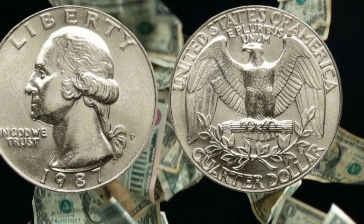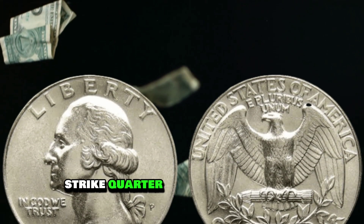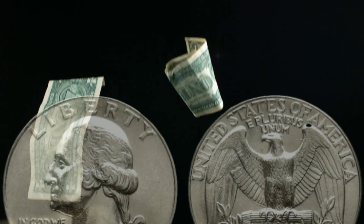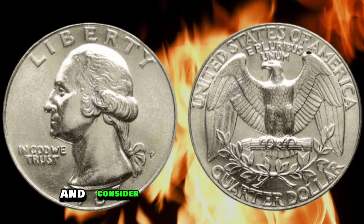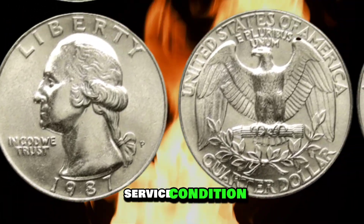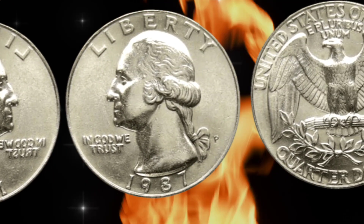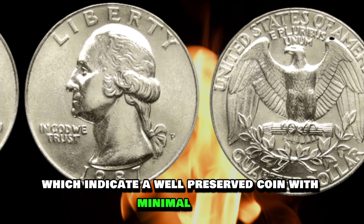If you're a coin collector looking to add a 1987 proof strike quarter dollar coin to your collection, here are some tips. Ensure that the coin is authentic and not a fake or altered example. Work with reputable dealers and consider having the coin graded and certified by a third-party service. The condition of the coin greatly affects its value — look for coins in high grades such as MS-68 or higher, which indicate a well-preserved coin with minimal wear.